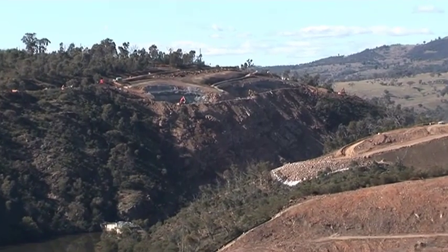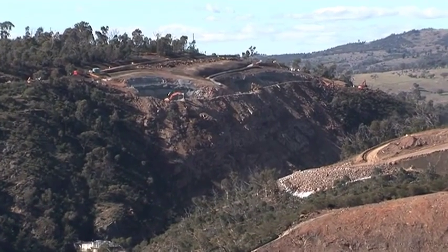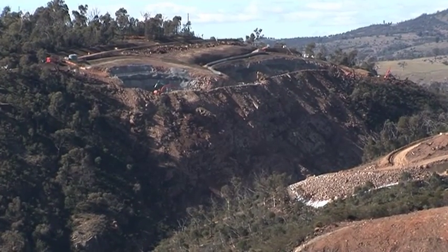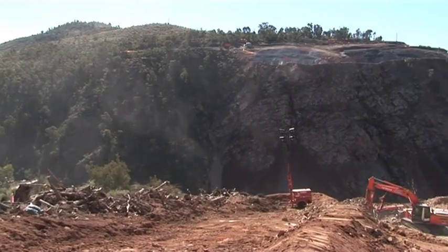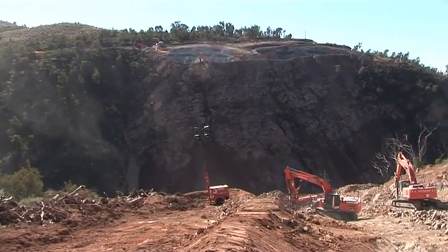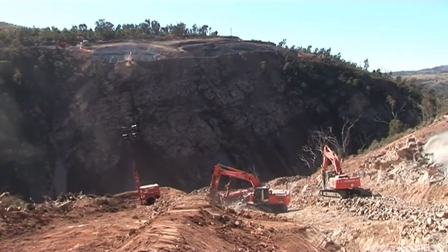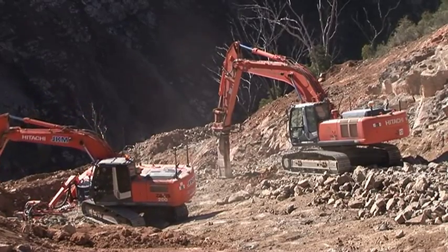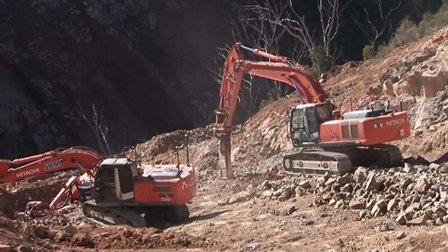Now we're looking towards the abutments. That's the left abutment — this is where the new Cotter Dam wall will go. Now that's on the right abutment there, looking over to the left abutment. You can see a couple of excavators there, tapping out the floor there down to bring it to height.